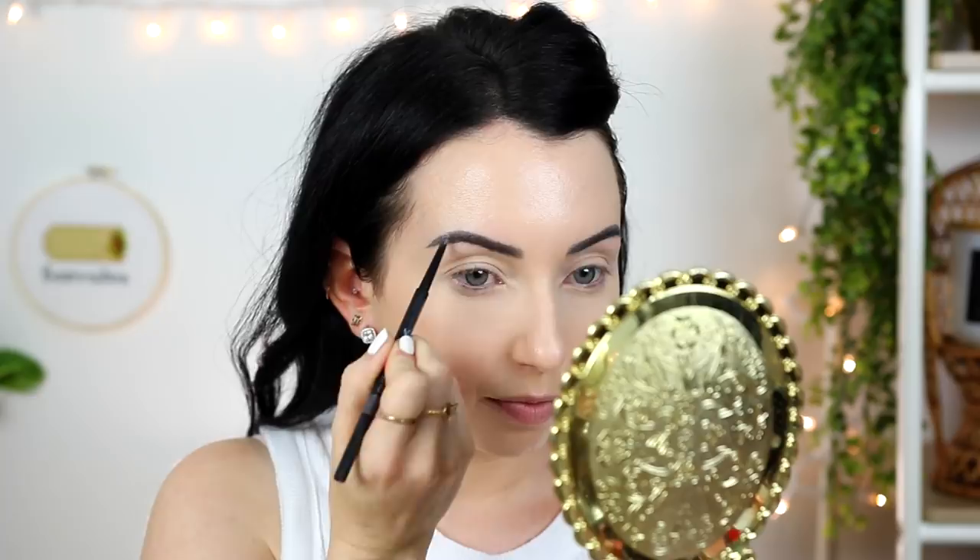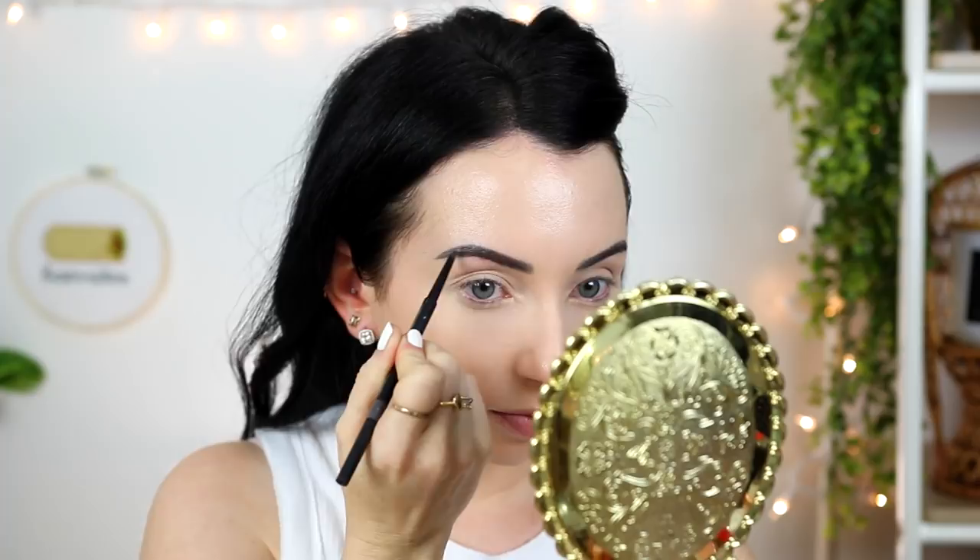Now I would typically go in for eyebrows. I have my brows microbladed and recently tinted, so I don't have to do a whole lot right now, which is amazing. But I am going to add just a touch more with the Sigma brow pencil in dark. If you normally fill in your brows pretty naturally or keep them totally natural, do that for the photo. Just do whatever is going to make you look like you.